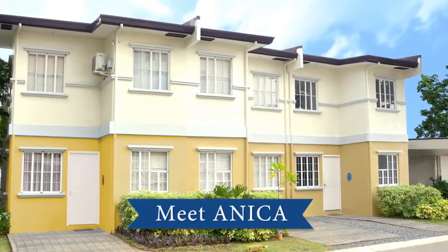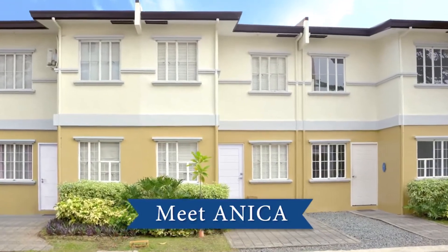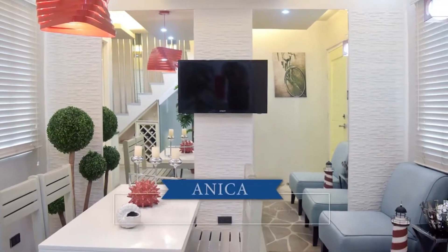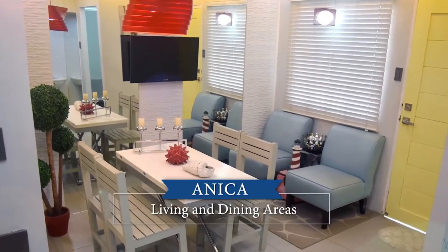An affordable home with all your needs right inside the township is Annika. Annika is ideal for a young family looking for their first home.